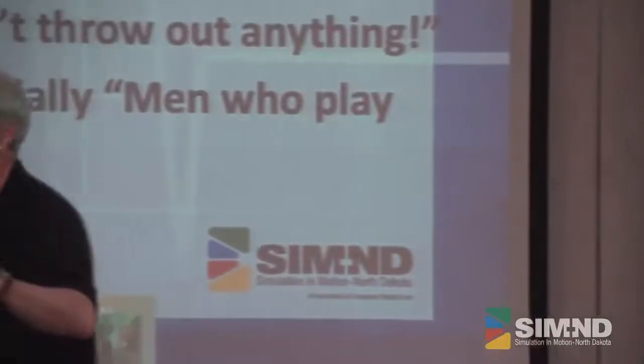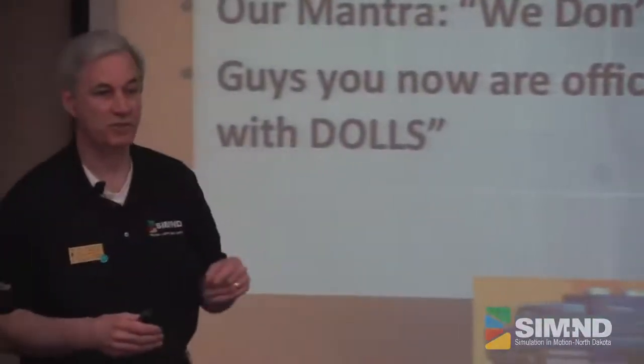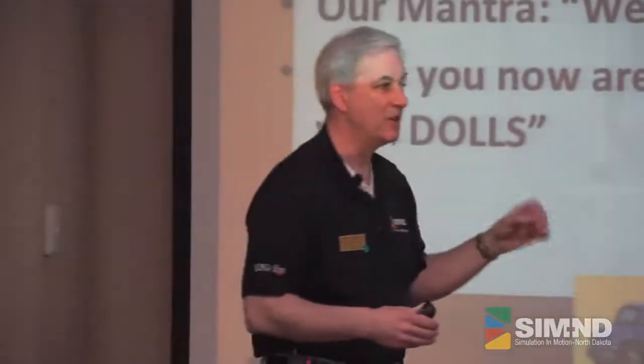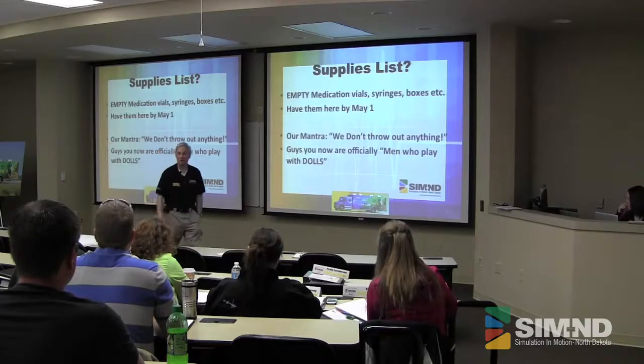When you're in the rooms, please don't throw things out. There are a few things such as needles that we do throw out, but not in the garbage — in the sharps container. The rest of the stuff, try not to throw out. And for the guys here, you're now officially men who play with dolls.